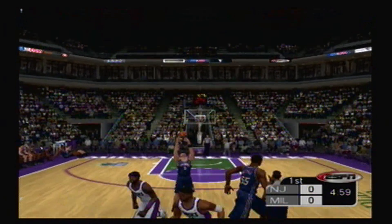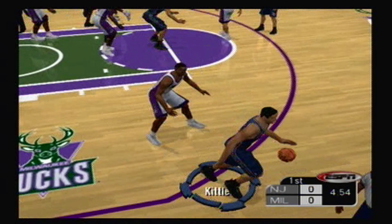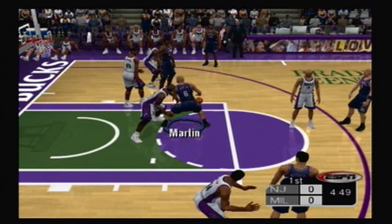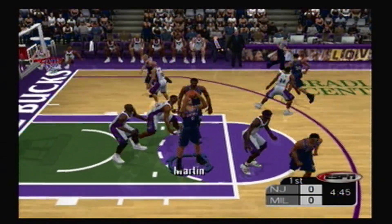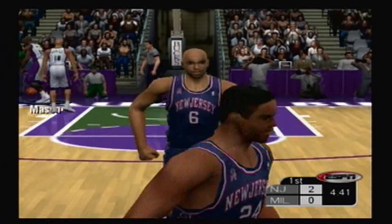The Nets get the opening tip. Martin is looking for the ball. They work it in and push it inside. Martin takes the turnaround and drains the first bucket of the game.